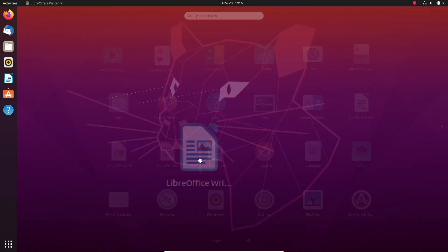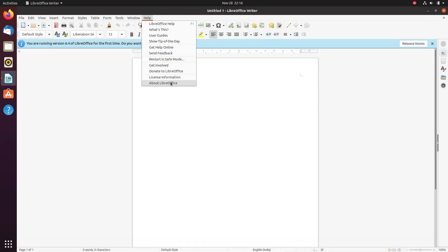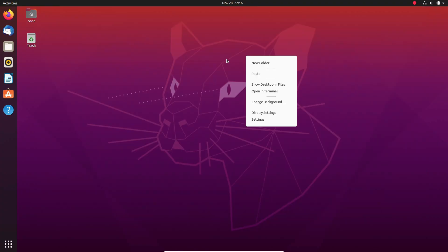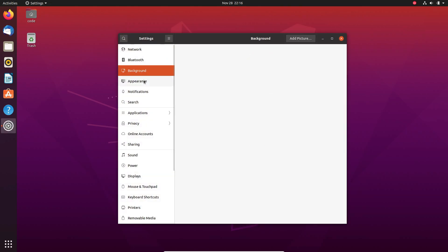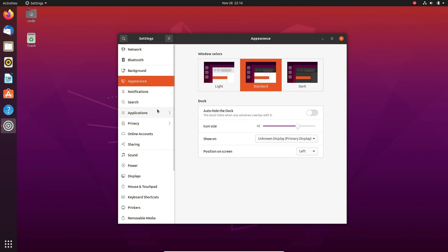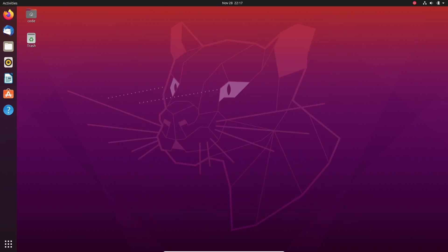Need help upgrading? Canonical provides detailed guides for both Ubuntu desktop and server users — I'll link those in the description below so you can check them out right after this video. Alright folks, that's it for today's update. If you found this helpful, give the video a thumbs up and hit that subscribe button for more tech news and tips. And hey, let me know in the comments — are you upgrading, or are you sticking with ESM for now? I'd love to hear your thoughts. Thanks for watching, and I'll see you in the next one. Stay secure out there!